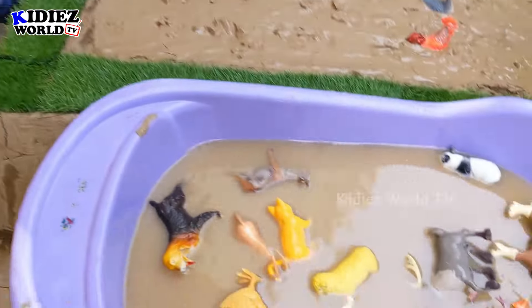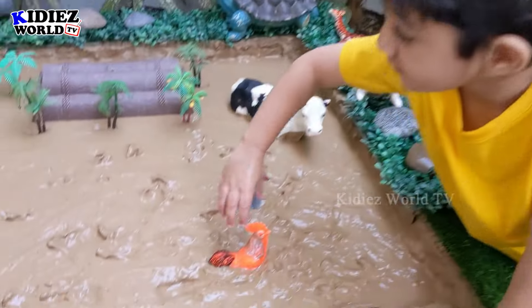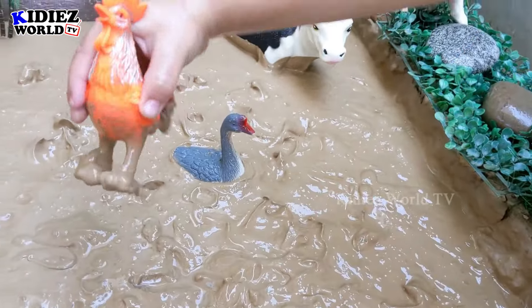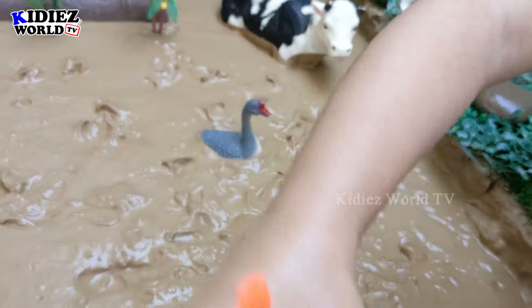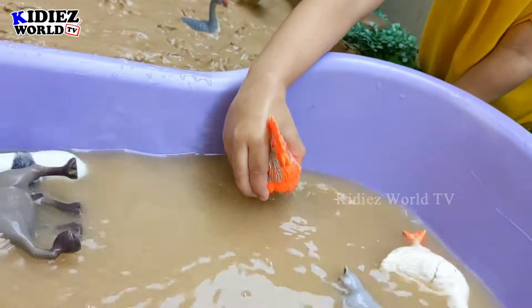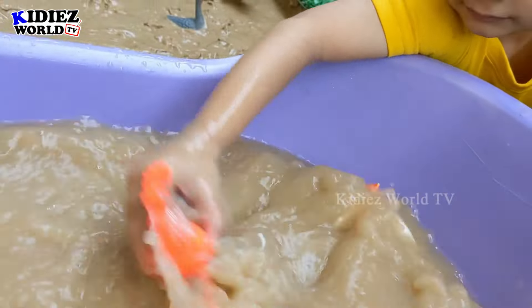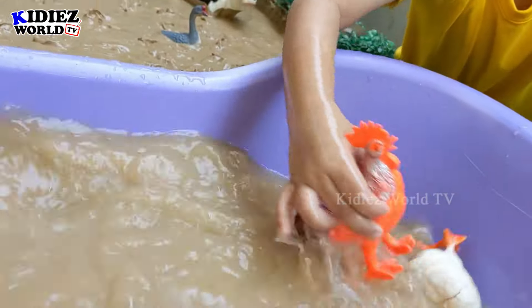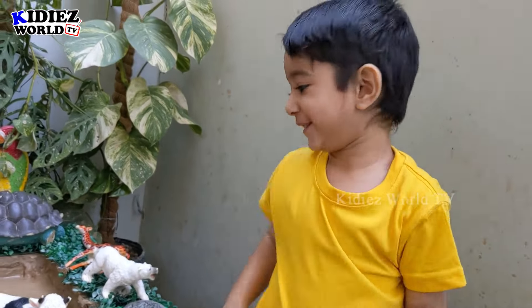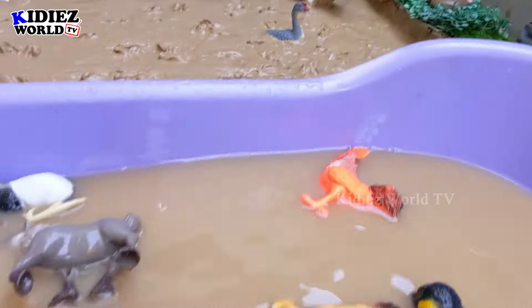So here is the tub full of animals, and now we have Rayyan and Rayyan is going to clean this rooster. Wow, just look at this rooster — you can wash him here. Rooster is a little beautiful fun animal. And Rayyan knows the rooster sound — how does a rooster go? Oh my god, that was too loud!